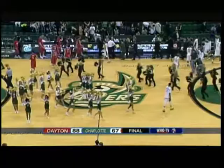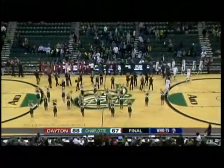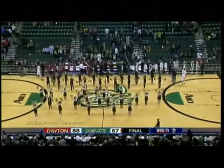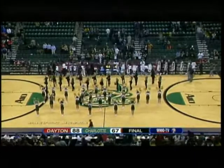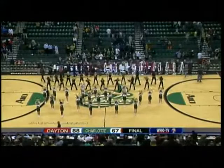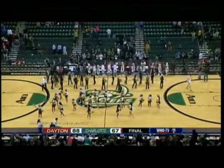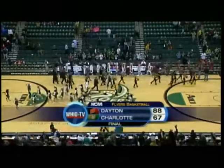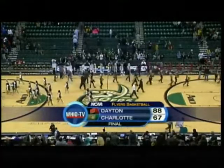88 to 67, the final. Dayton did a great job in the second half taking care of the basketball — 10 turnovers in the first half, only three in the second half. That was the difference, in addition to getting on the backboard. Devin Oliver in particular creating second-chance points — big win for the Flyers. From Charlotte, the Flyers 88, the 49ers 67. Good night everybody.